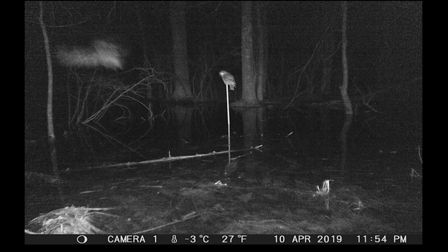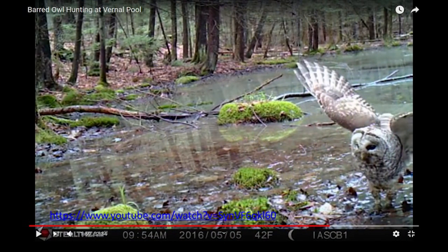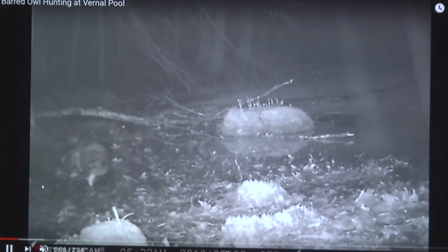On April 10th there's one barred owl sitting on the pole, another barred owl in the upper left in flight. Then April 14th, the same two barred owls. Barred owls are probably the most common predator I see at vernal pools. I don't think it's any coincidence that barred owl chicks hatch this time of year — they take full advantage of the bounty they can get at vernal pools, especially when the wood frogs are chorusing and breeding. We have a little video to go to now.